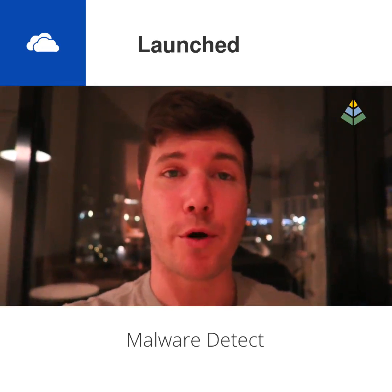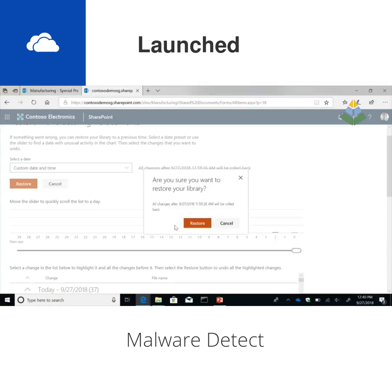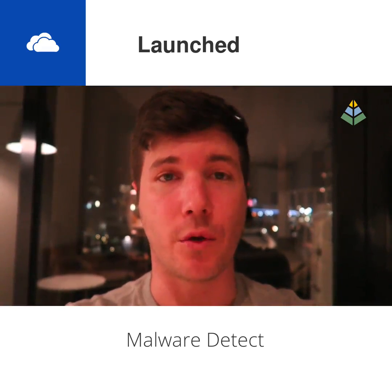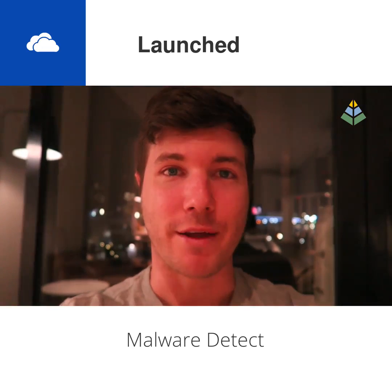This feature is also available in SharePoint Online, so if your document libraries get encrypted by ransomware you can restore those too. It's been marked as launched and is available for both OneDrive personal and OneDrive for Business accounts. You can try it out now — hopefully you don't have a reason to, but if you do, you're covered.